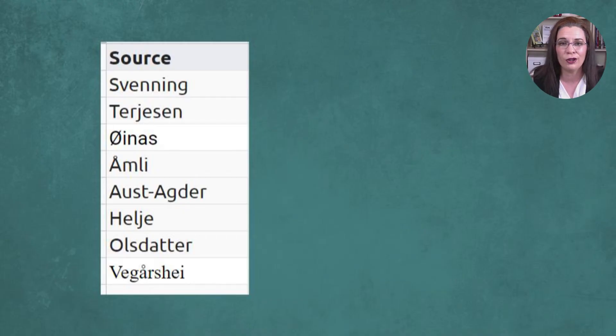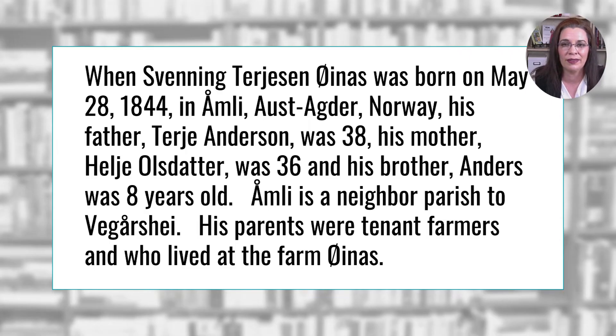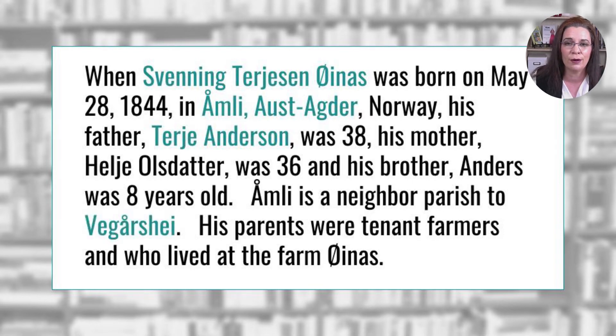One of my workshop students had this list of Norwegian names. I found myself either making up my own words for the paragraph to make it readable or skipping the names entirely. So the story sounds like this in my mind: 'When Sven was born on May 28th in AAA, Norway, his father, Papa Andersen, was 38. His mother was 36. His brother Anders was 8. AAA is a neighbor to Parish V. His parents were tenant farmers who lived at the farm Oslash.'